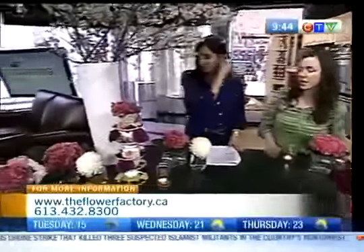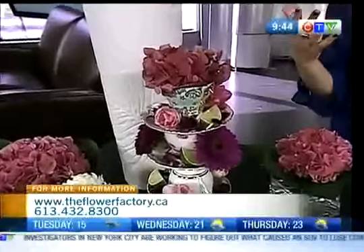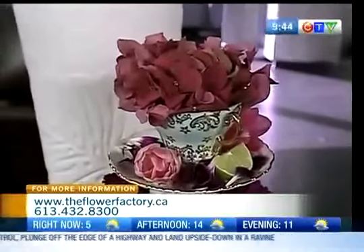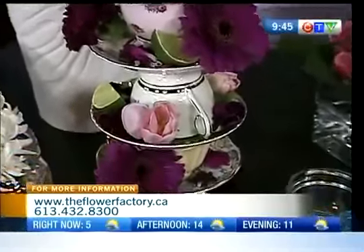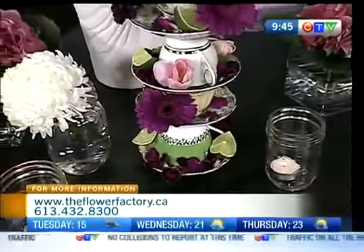Antique teacups are fun to use. I love this arrangement. Where do you start — with the flowers or the teacups themselves? Well, those are actually my teacups from home — I love teacups. I just thought about stacking them, and it would be perfect for a Mother's Day brunch at home. Even throwing in some fruits — you can do anything with flowers.